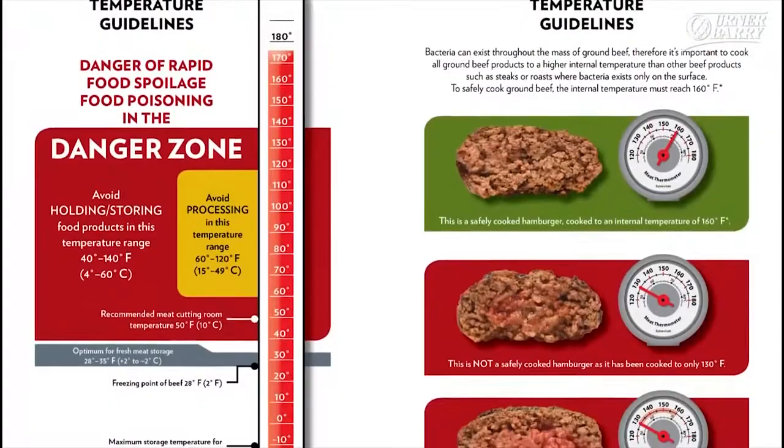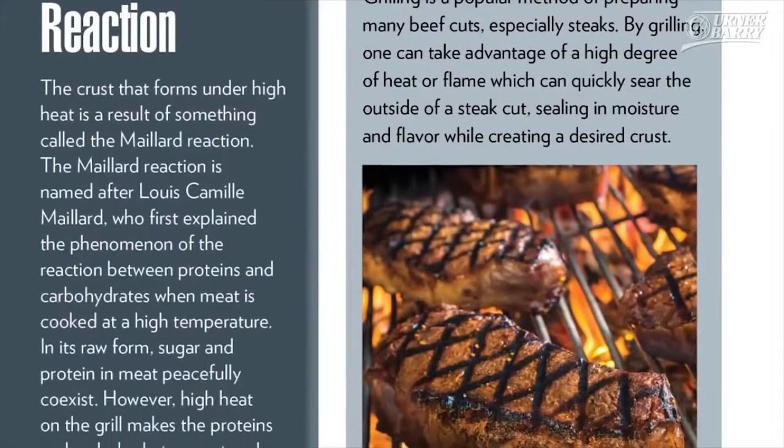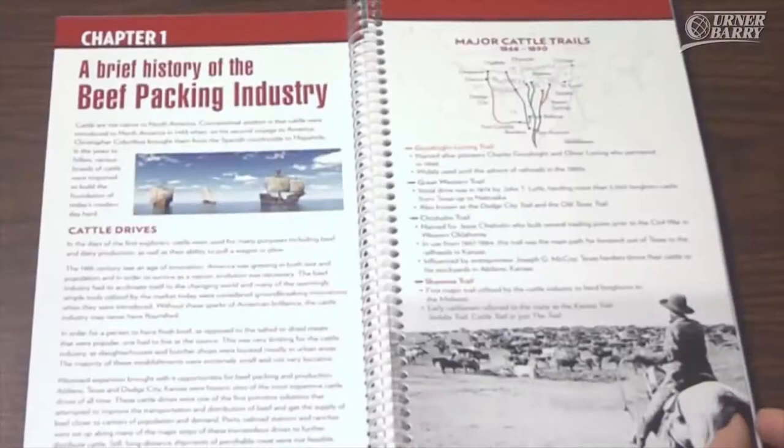Preparation and Cooking, Statistics, Definitions, and Reviews. The Beef Book is a necessary educational tool for employees, customers, or anyone interested in beef.